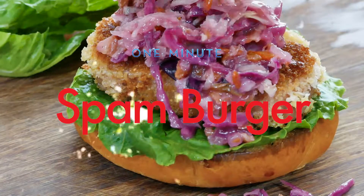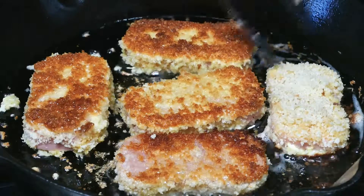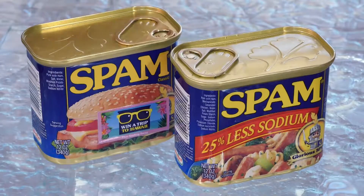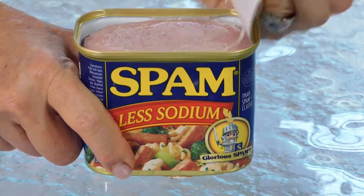Have you got a minute? We can make this. For the most part, there are two groups of people: those who love Spam and those who've never tried it. This recipe is for both.